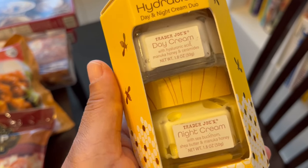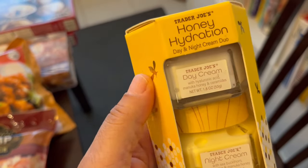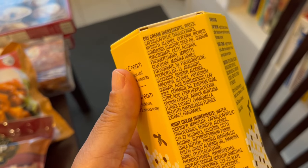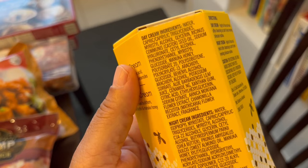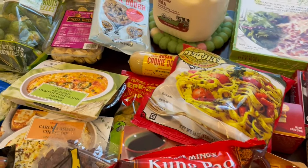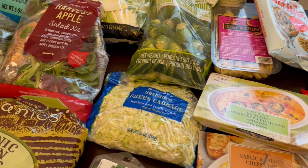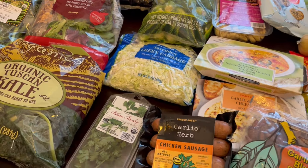It has hyaluronic acid and it's honey scented. Here are the ingredients on the back — manuka honey. Sounded really good. So anyway, this is everything I picked up on my Trader Joe's haul. I hope you all enjoyed it. If you did, please make sure to give us a thumbs up, and if you haven't subscribed to our channel, we'd love to have you. Thanks so much for watching and we'll see you all next time.